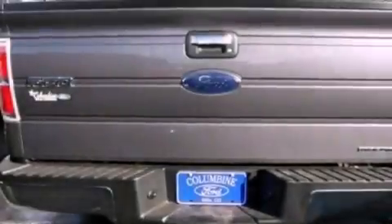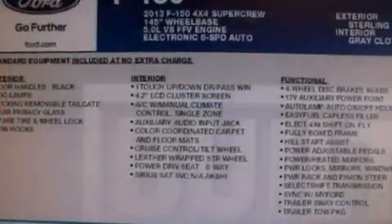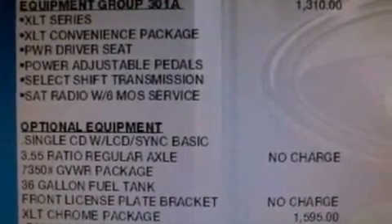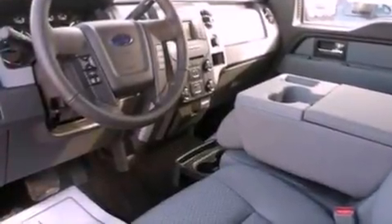The following features are also included: 100% commercial-free Sirius satellite radio, alloy wheels, traction control and stability control systems, automatic locking wheel hubs, running boards, an engine immobilizer theft deterrent system, a passenger side vanity mirror, and an anti-lock braking system.